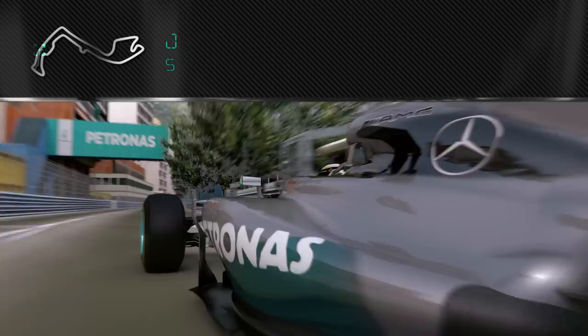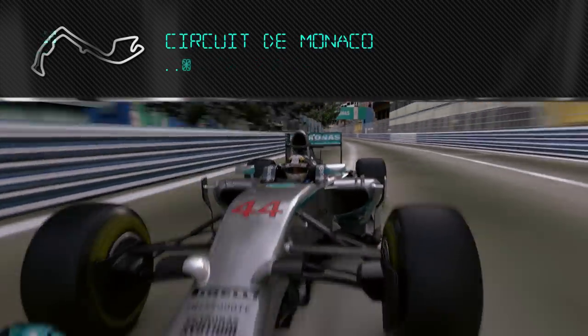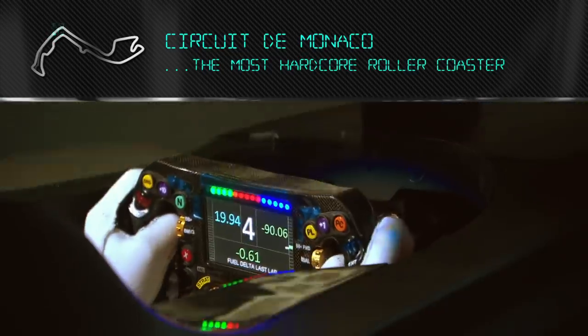This is a lap of Monaco. Driving around Monaco, it's like air racing. It's the most hardcore roller coaster you can really imagine.